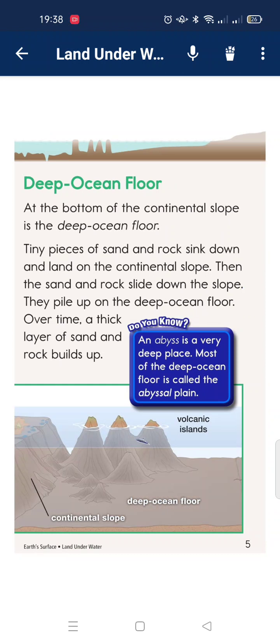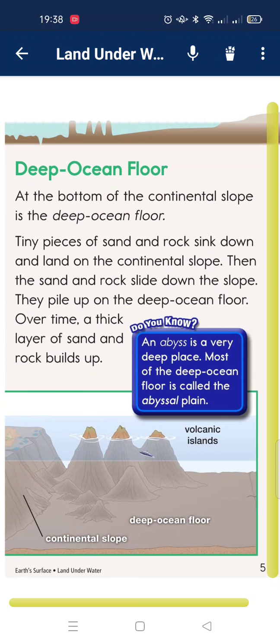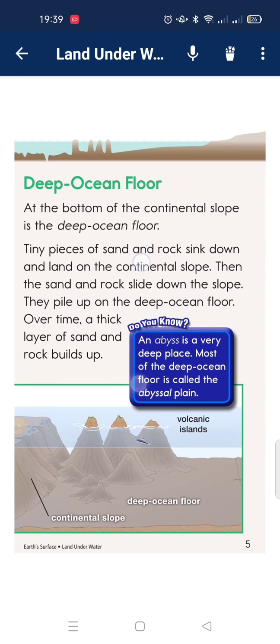Deep ocean floor. At the bottom of the continental slope is the deep ocean floor. Tiny pieces of sand and rock settle down and land on the slope. Then the sand and rock slide down the slope. They pile up on the deep ocean floor. Over time, a thick layer of sand and rock builds up. The large, flat abyssal plain is a very deep place. Most of the deep ocean floor is called the abyssal plain.